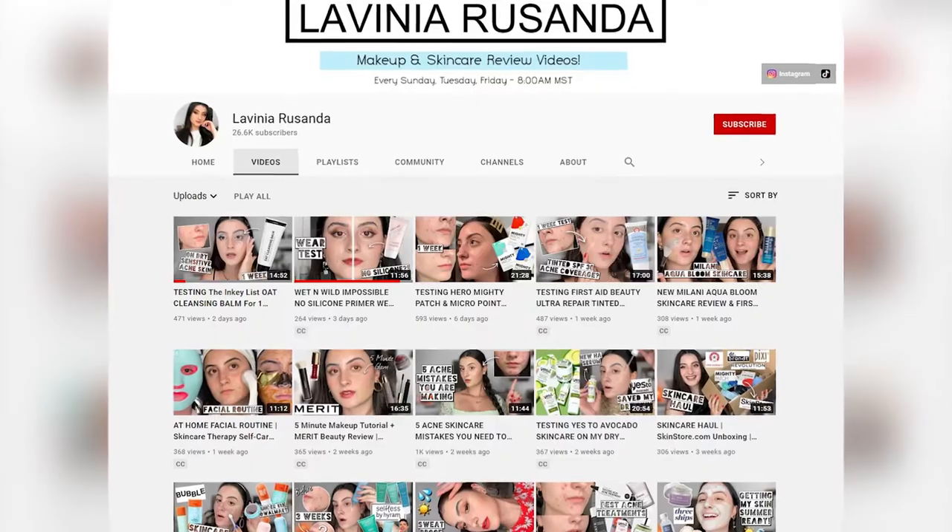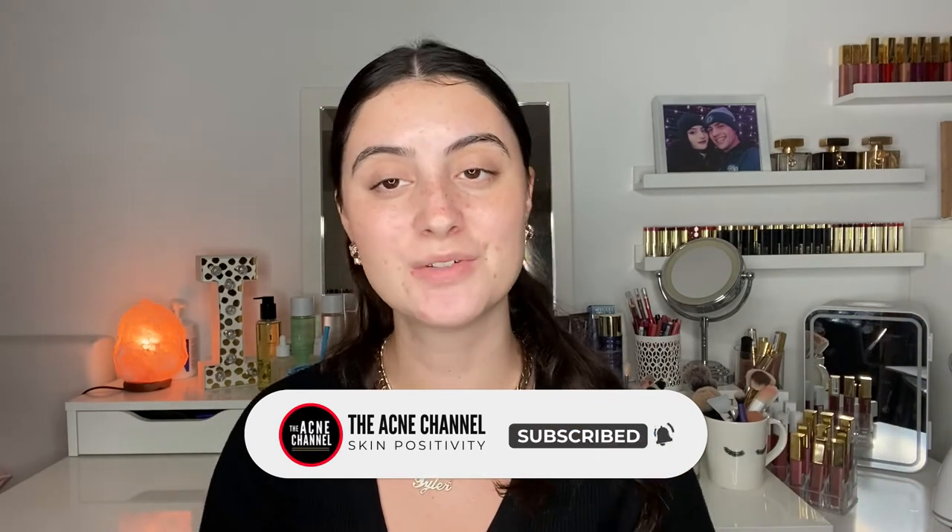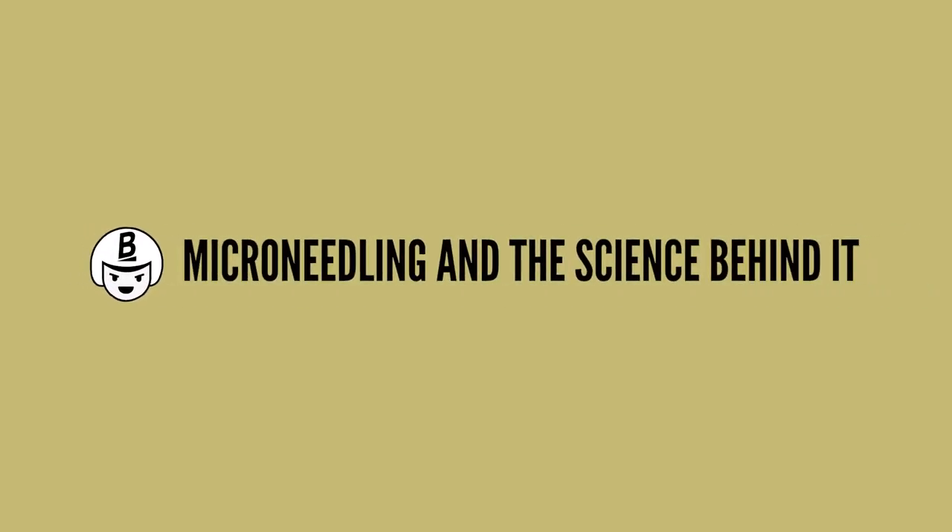Hey guys, welcome back to the Acne Channel. My name is Lavinia Rosanda and I'm from the YouTube channel Lavinia Rosanda, where I talk about all things makeup and skincare. I'm someone who has been dealing with acne since I was 13, and I'm here to give you all my tips, tricks, and everything I've learned throughout my years on YouTube and using skincare. Today we're going to be talking about micro needling and the science behind it.